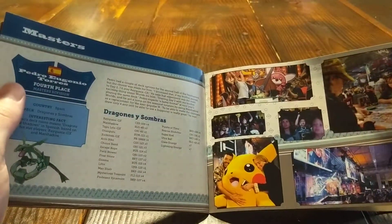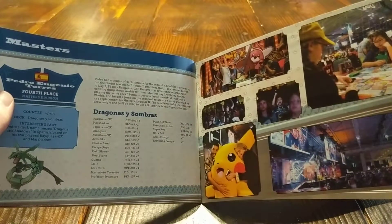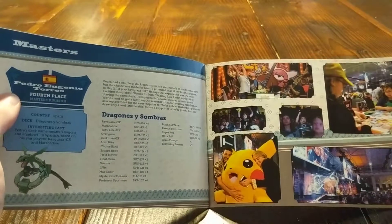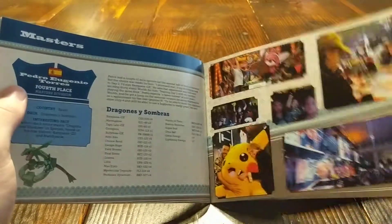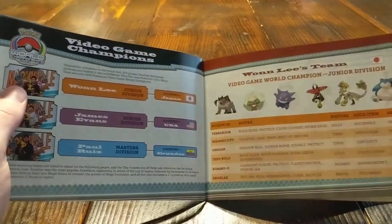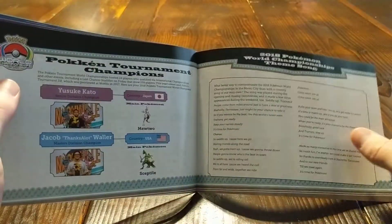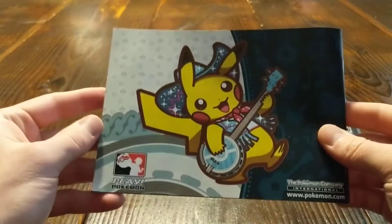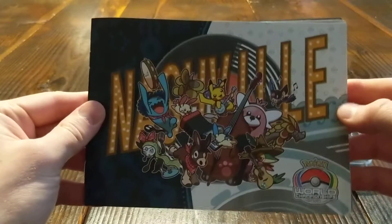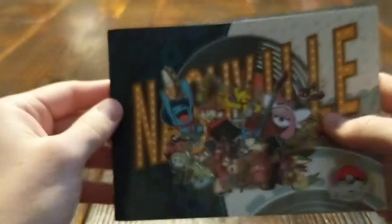I don't really follow the competitive scene too closely, but I do like to watch a few of the final games online. This is the deck that we got — it was fourth place in the Masters. It's a neat little booklet, especially if you're into the competitive Pokemon TCG scene.